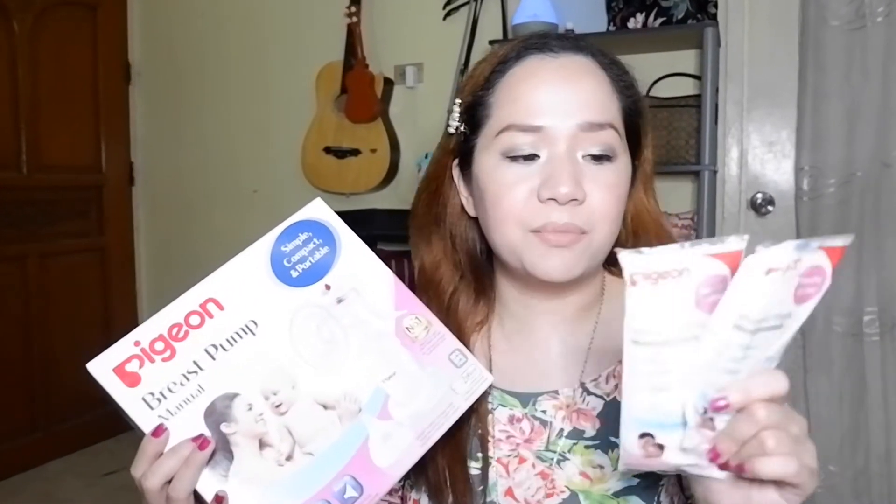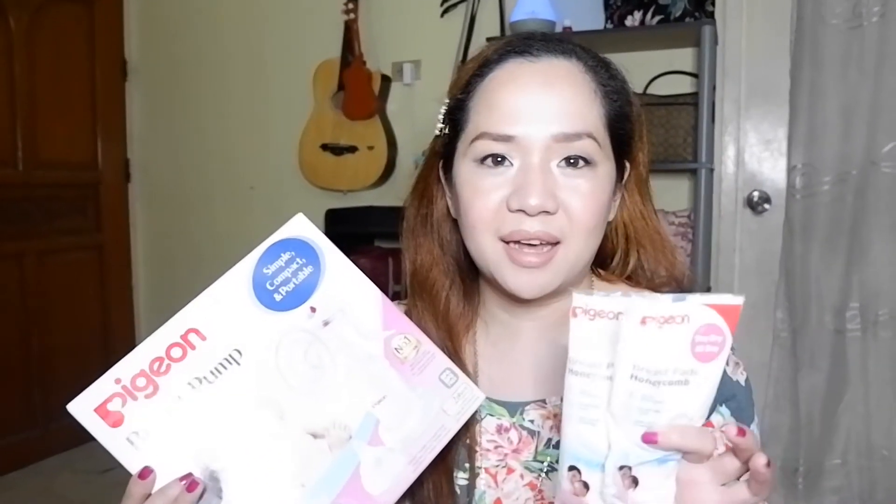Pigeon is a brand from Japan. And if we say Japan, they do have quality products — from cars, etc. So this first prize is a Pigeon manual breast pump, plus some disposable breast pads. The honeycomb breast pads from Pigeon are very nice as well.